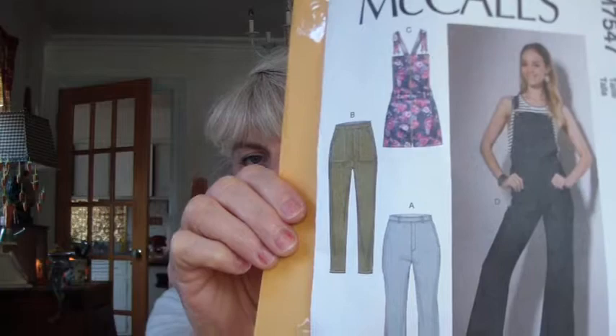So my next look is the overalls pattern by McCall's, M7547. I fell in love with this pattern but I had a very hard time with it. I had to put the pattern down and walk away from it for a couple of days because I started getting really agitated — I had way too much coffee or tea when I was doing this. So I came back to it and now that I've mastered it I'm really happy.